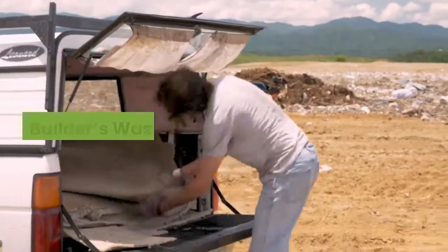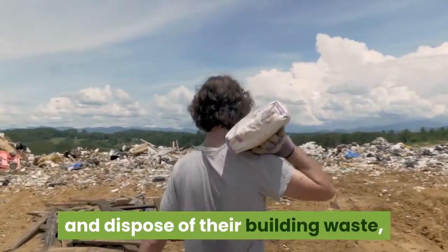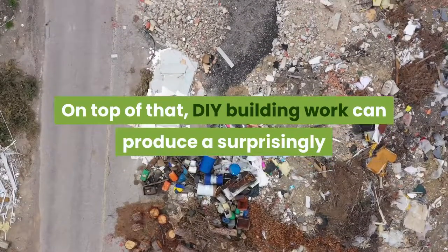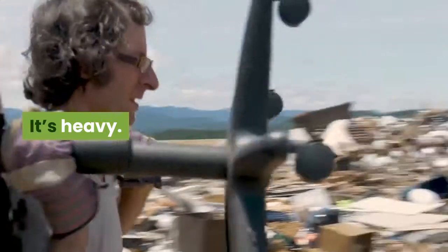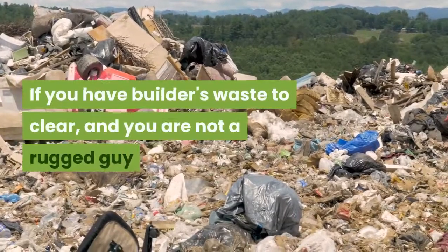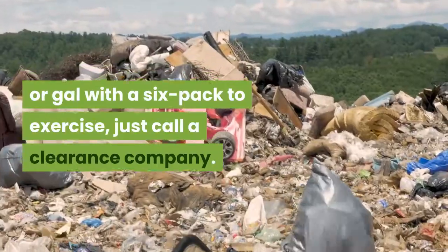3. Builders Waste Clearance. Although most good builders automatically remove and dispose of the building waste, not all of them do, and some simply forget. On top of that, DIY building work can produce a surprisingly large quantity of unsightly rubbish. It's heavy, it's dirty, and may contain sharp objects to be very wary of. If you have builders waste to clear and you are not a rugged guy or gal with a six-pack to exercise, just call a clearance company.